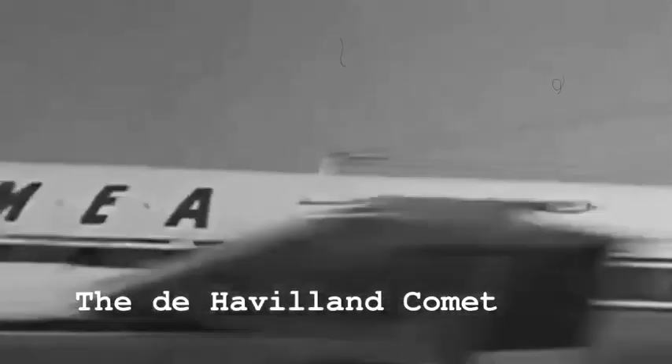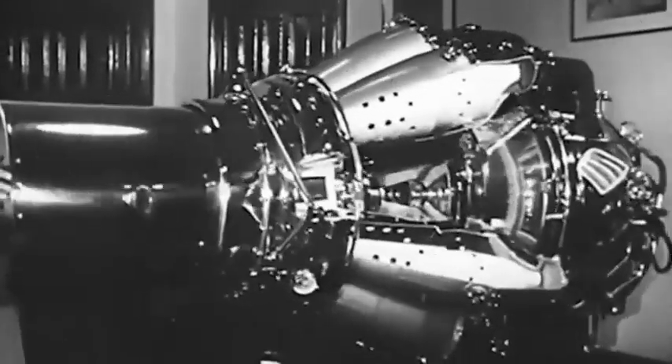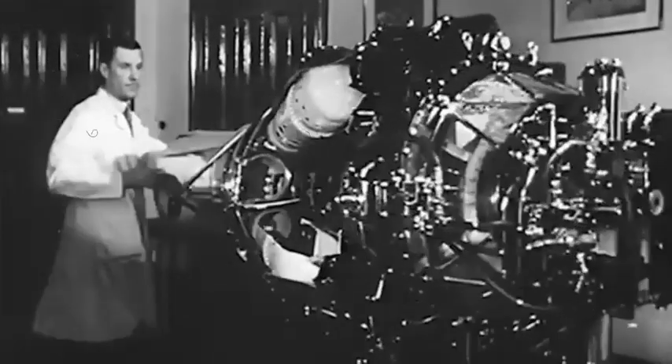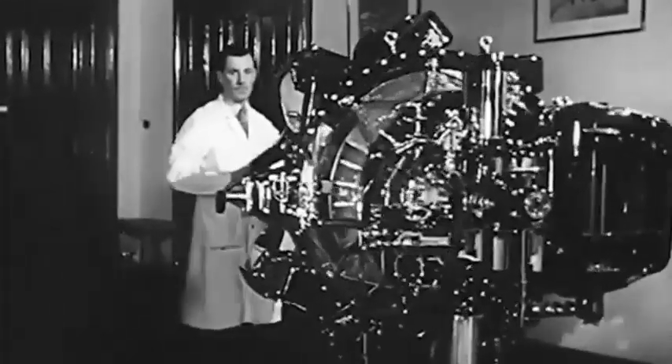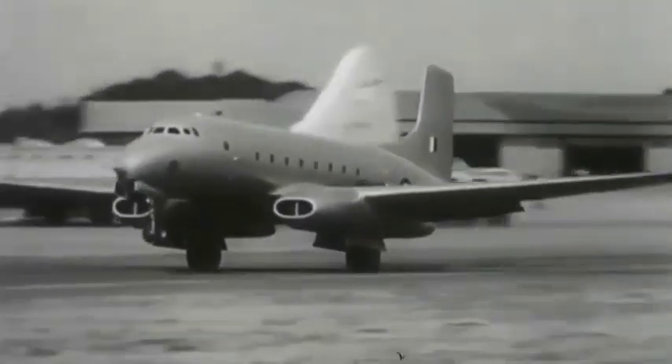Ashton WB491 was modified with an under-fuselage mounting for testing turbine engines. It was used by Rolls-Royce for trials with the Conway and Avon. Bristol Siddeley used Ashton WB493 as a testbed for its Olympus turbojet.